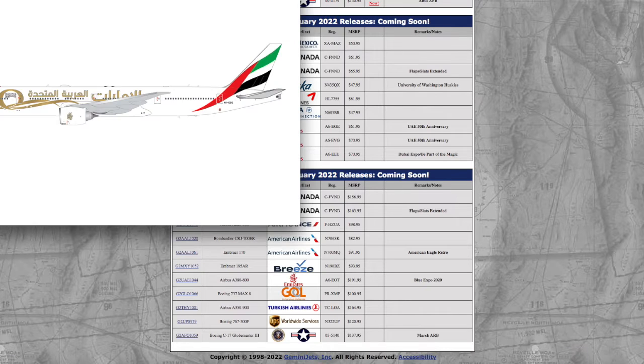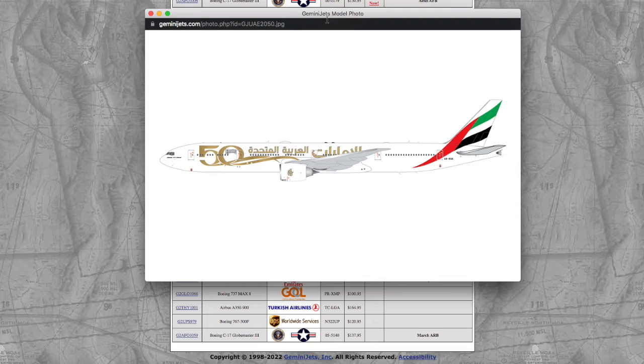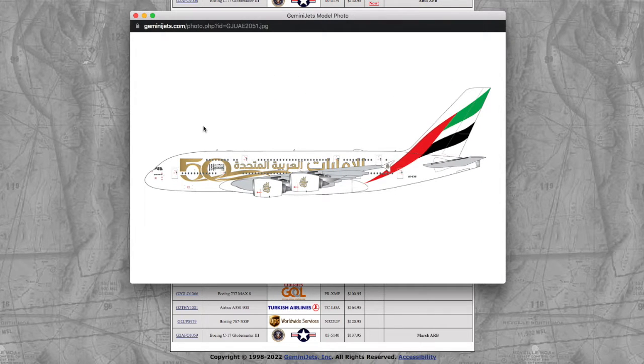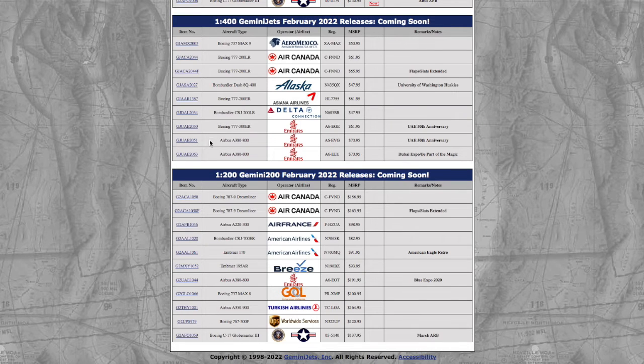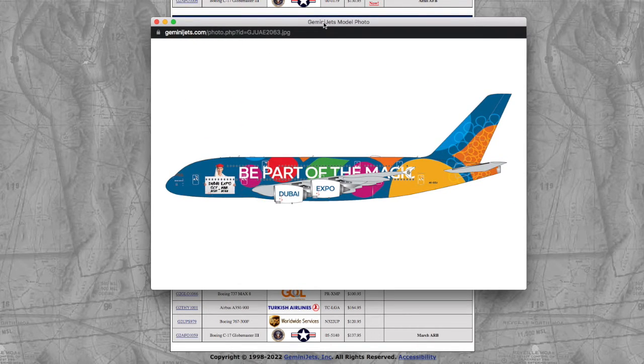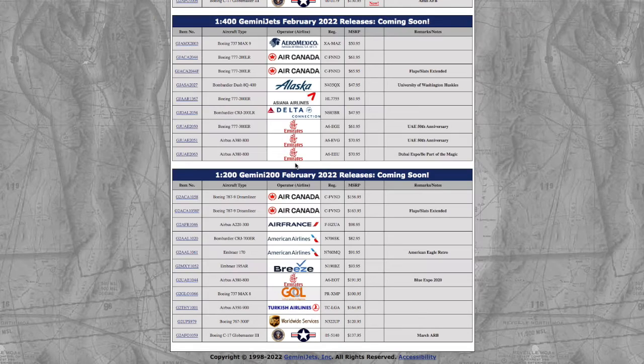We have an Emirates 777-300ER in their 50 Years livery. Registration is A6-EGE and the price is $61.95. The last two 1/400 releases are two A380s. The first is in the UAE 50th Anniversary livery with registration A6-EVG, which is $70. The second is a different Emirates livery, registration A6-EGU. There's a lot of special liveries — I don't know why Gemini Jets doesn't release a normal livery Emirates, because that would probably be one of their fastest-selling models besides the Delta CRJ.